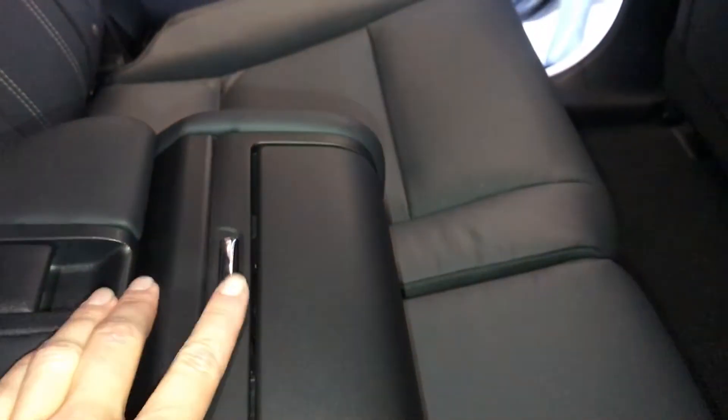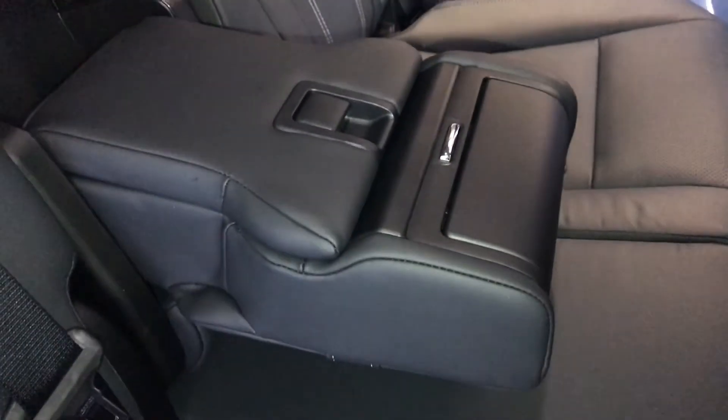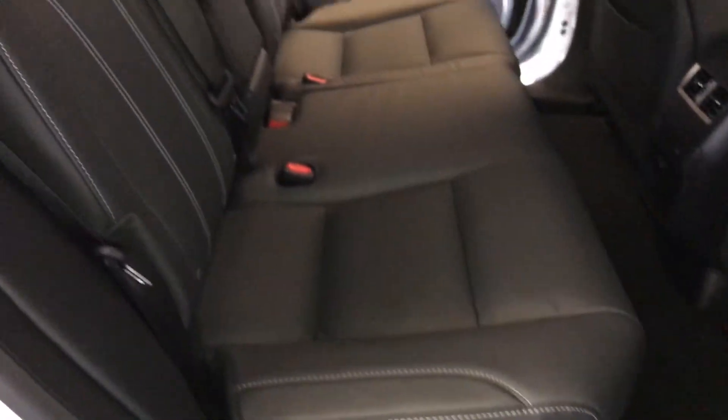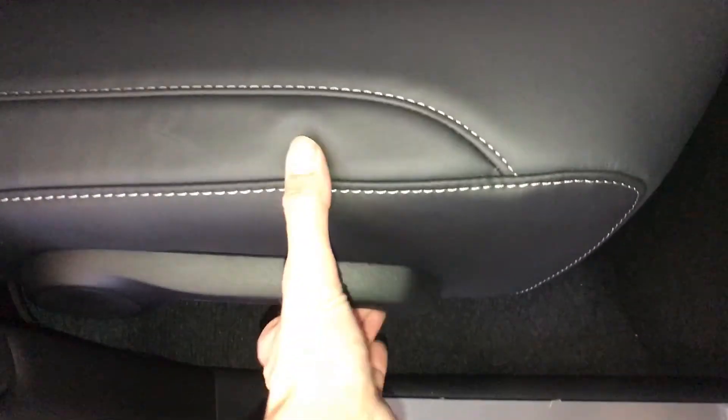Middle outer seats are heated with three settings. Power outlet, little cubby hole. Fold down armrest with cupholders and storage. Curtain and side-impact airbags. Overhead handles, hooks, and lighting. Levers on the sides of the seats are for recline or to fold them flat — same as the ones accessible from the trunk.